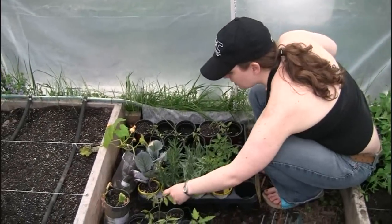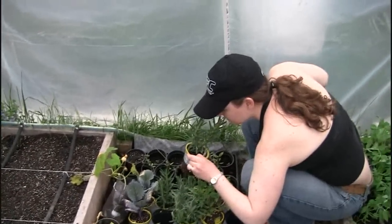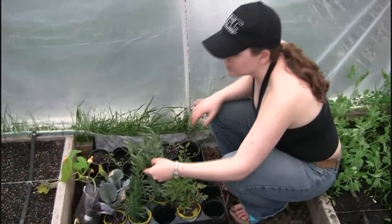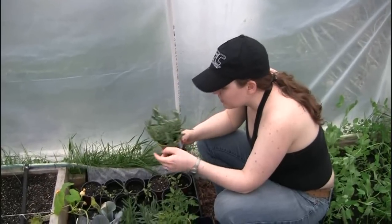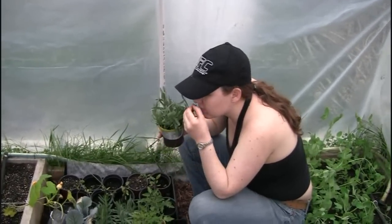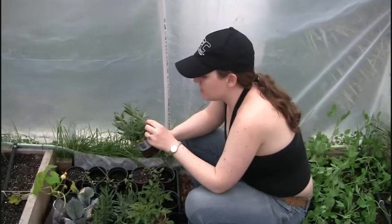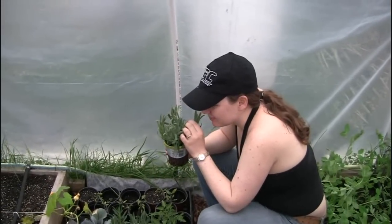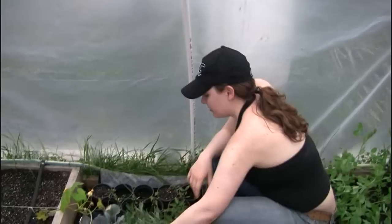Lavender. And rosemary. Can you explain lavender? I just love rosemary. It's lavender — it's a scent. It's not edible.